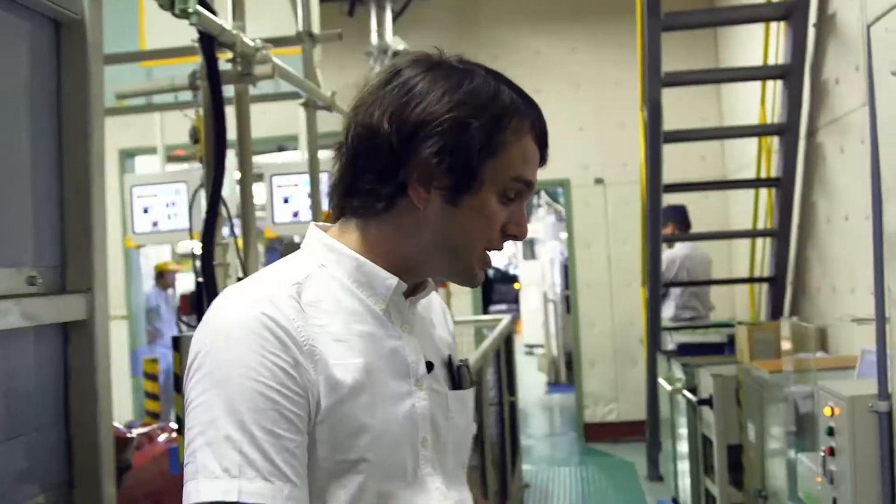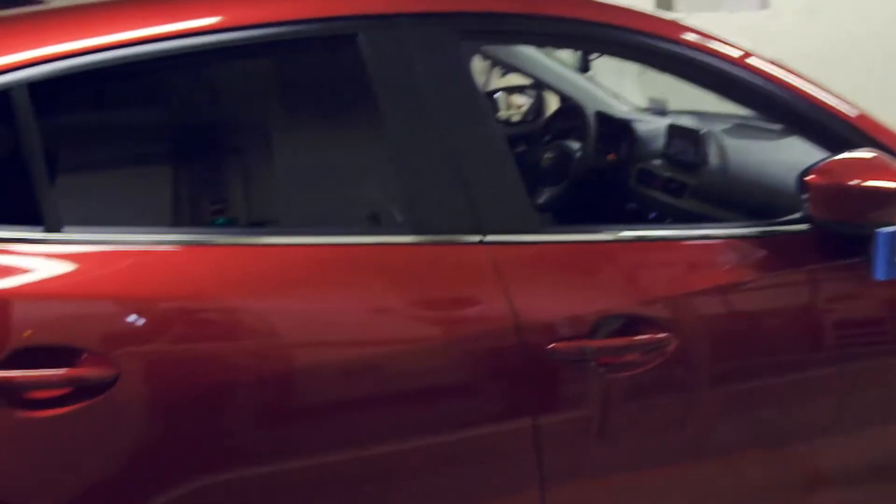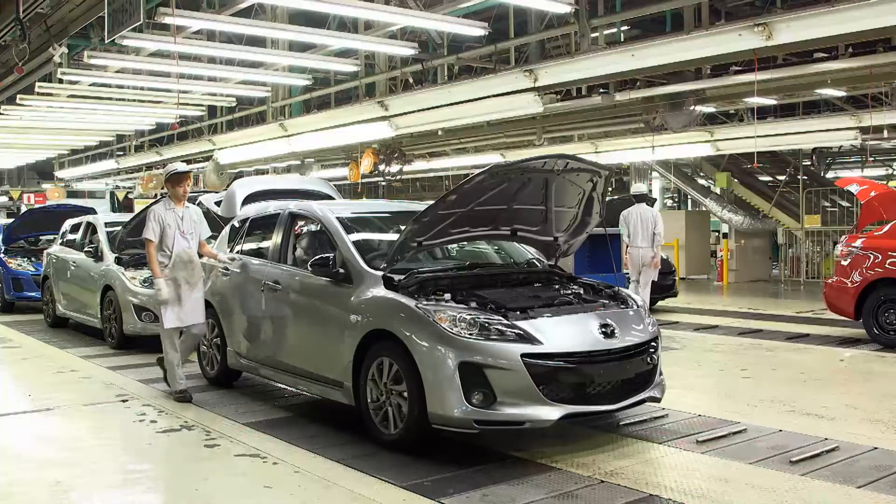Mazda prides itself on quality and craftsmanship, and this line here puts it to the test. These ramps run the cars up to 120 kilometres per hour and then every single element of the car is tested. If it isn't right, the car goes back into the production line and gets fixed.